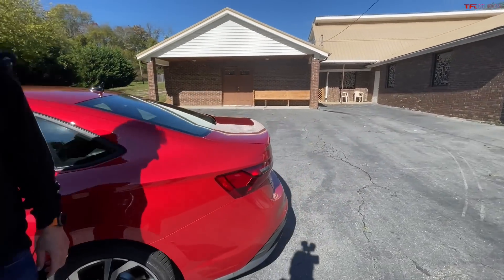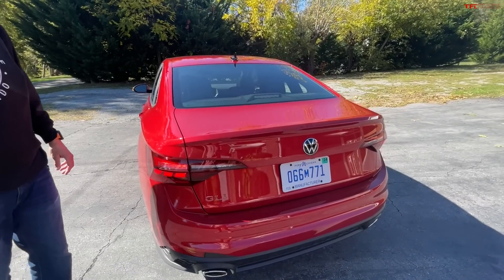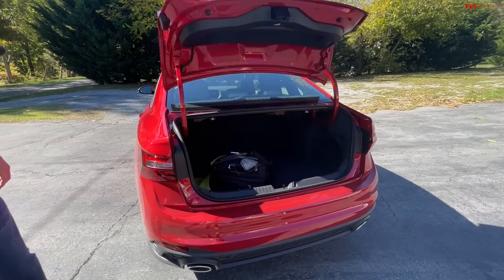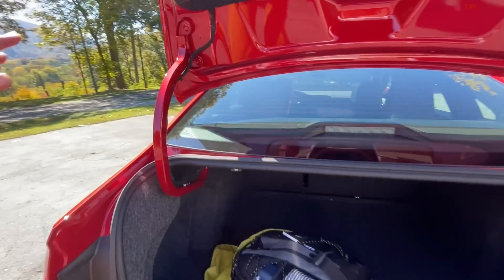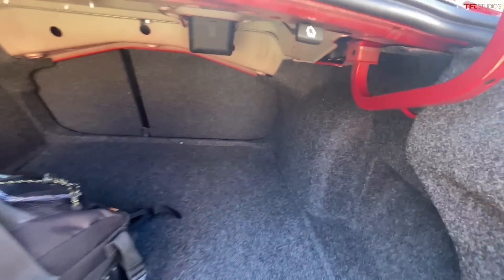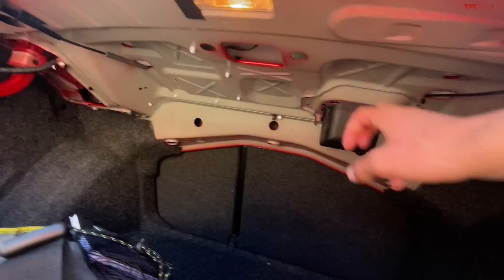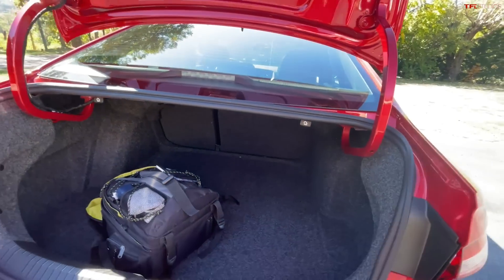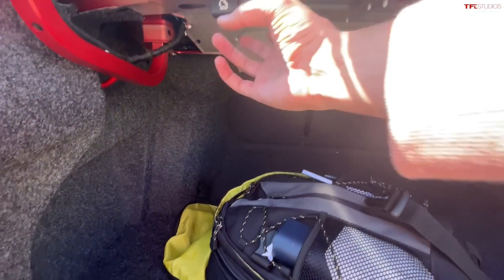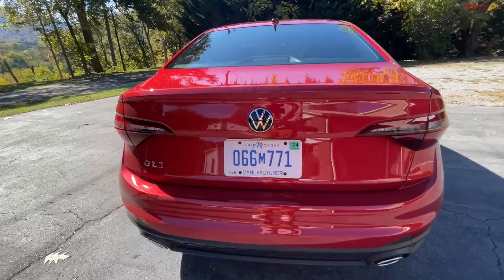All right, so for trunk space — we do have the gooseneck hinges, pretty decent room. You do see a little bit of cost cutting with some of the fit and finish under here, especially the roof of the trunk. The seats do fold down at the pull of a lever, and when you close the trunk, check out the new rear end.